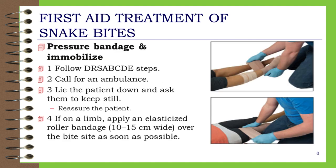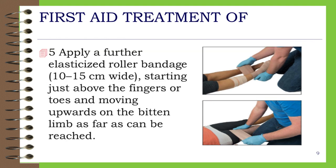First aid treatment of snake bites — pressure bandage and immobilize. Step 1: Follow DRSABCD steps. Step 2: Call for an ambulance. Step 3: Lie the patient down and ask them to keep still; reassure the patient. Step 4: If on a limb, apply an elasticized roller bandage 10–15 cm wide over the bite site as soon as possible.